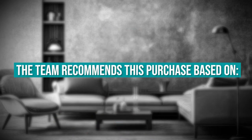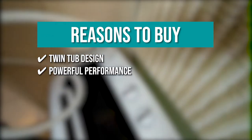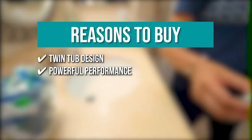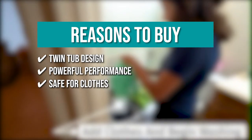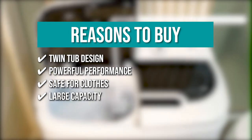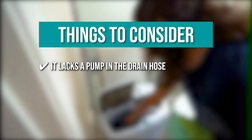The team recommends this purchase based on the following. Twin Tub Design. With the twin tub's dual-function design, it can save you precious time by washing and spinning dry loads at the same time. Powerful Performance. The washing machine features a 13,000 rotations-per-minute powerful motor with a max frequency of 60 Hz, bringing you efficient and reliable performance. Safe for Clothes. Its large waves and new water flow will not only produce less twisting of the clothing but also better cleaning and washing effects. Large Capacity. The machine has 8-pound washer capacity and a 5-pound dryer capacity to accommodate big loads of clothes. Keeping all that in mind, the thing you should know before you buy the product is it lacks a pump in the drain hose, so you will need to drain into something lower than the unit.